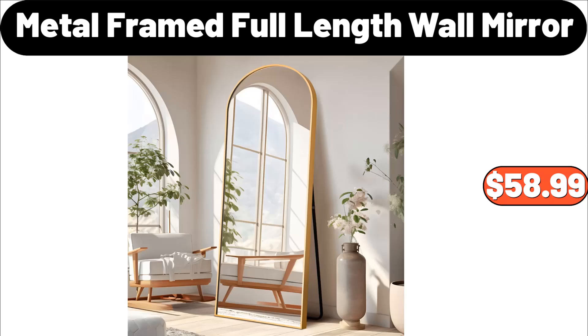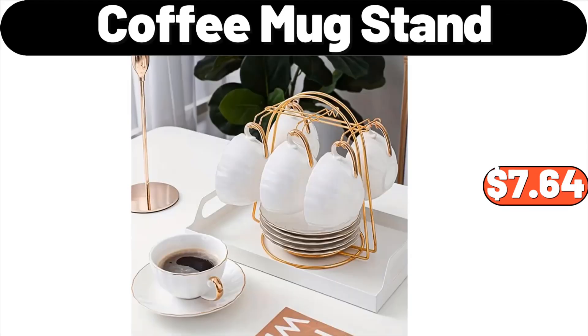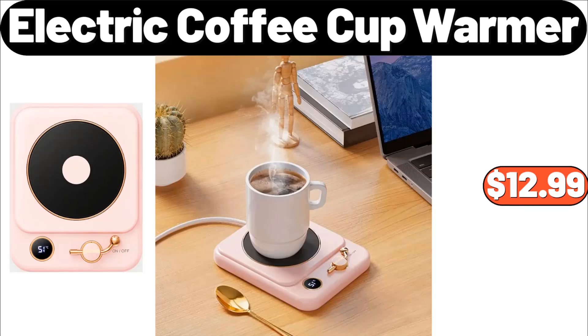39-inch insert electric heater with touchscreen, $214.99. Coffee mug stand, $7.64. Electric coffee cup warmer, $12.99.